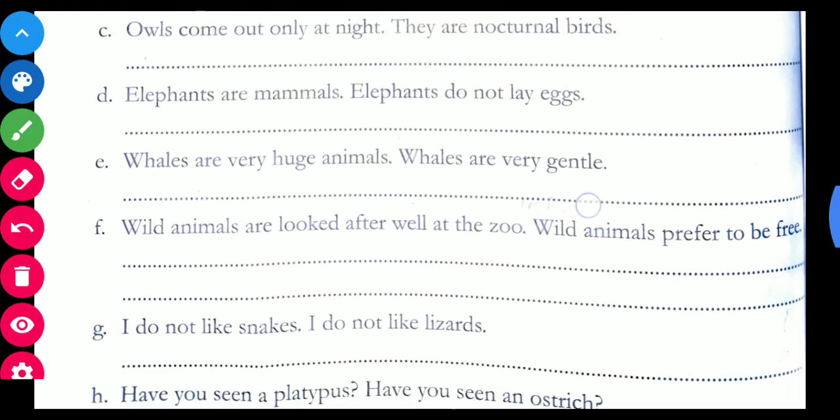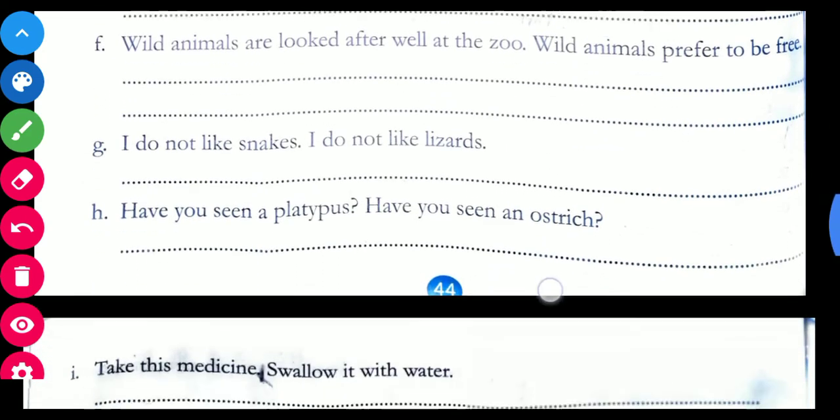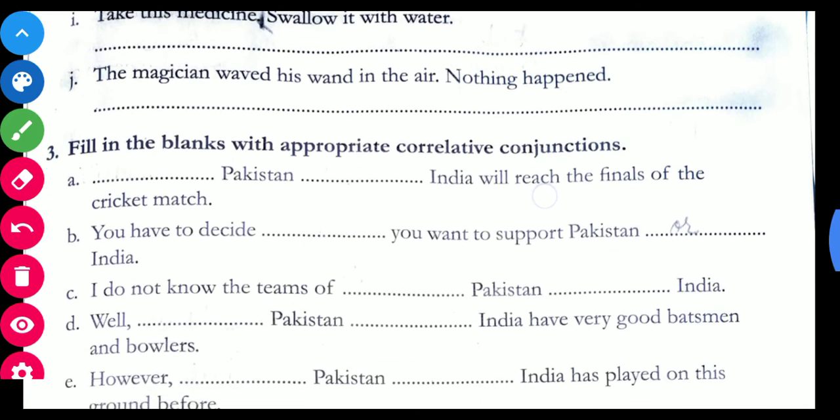Try to do the remaining sentences for your practice. Now come to exercise number 3: fill in the blanks with appropriate correlative conjunctions. What were the correlative conjunctions? Both/and, not only/but also, either/or, neither/nor, whether/or.